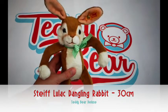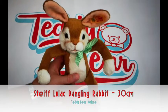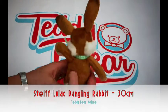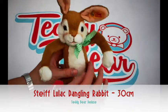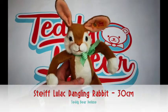She's 30 centimeters long, she's made of cuddly soft plush, she's golden brown in color, and she's machine washable at 30 degrees. If you're interested in her, come visit our website www.teddybeardeluxe.co.uk and have a look at her.